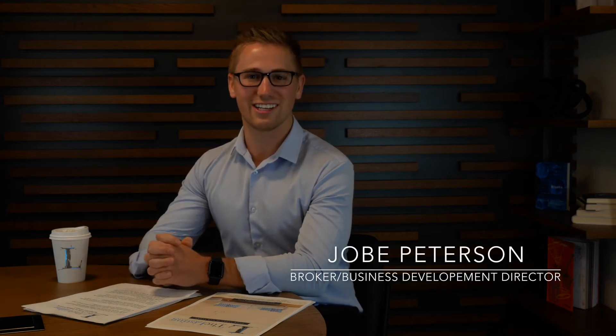My name is Joe Peterson, a broker and business development director here at The Listing Real Estate Management. I am your guide today, and we will be talking about what to look for in your residential property management company. With all the information out there in today's environment, we wanted to provide you with six simple things to look for in your property management company search and hire.